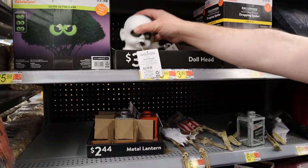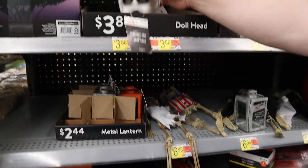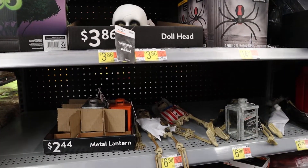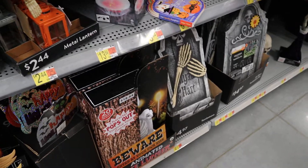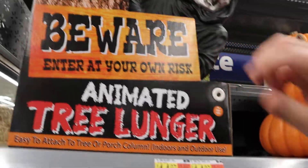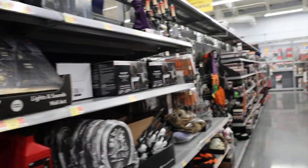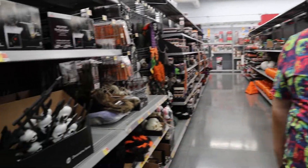Here is a creepy — that actually does nothing. I think you just stick it in a light and it kind of lights up all creepy and stuff. Some little skeletons — this is kind of a neat thing. That doesn't do anything, and it farts. Let's keep looking.